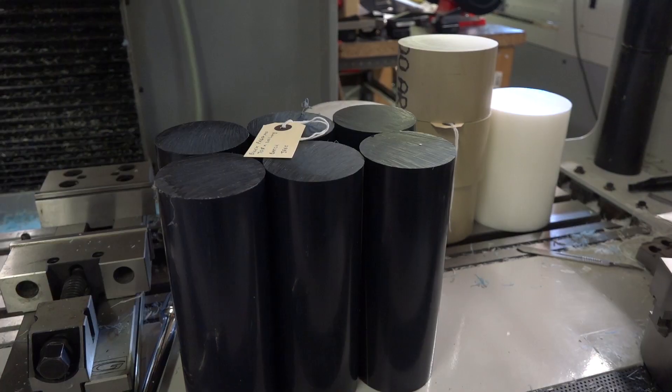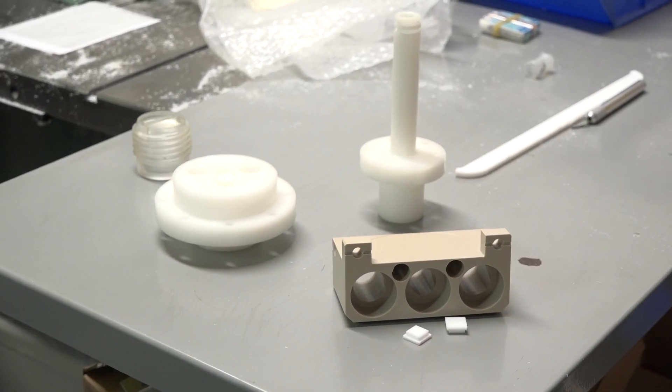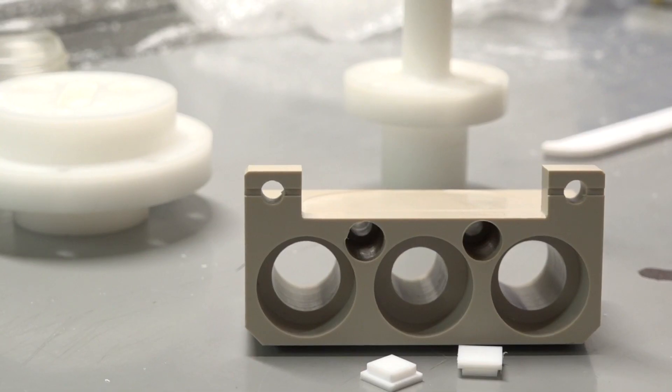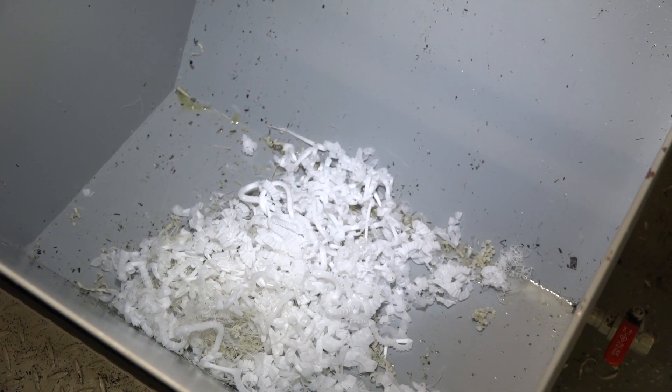That's quite unusual because pretty much all the companies we see do metals and plastics, or just metals — solely plastics is rare. The simple reason for that is a lot of the components we machine are in PTFE, or Teflon, and they are insulators or used in the electrical industry. You get bits of metal swarf in them and you get a big blue flash.